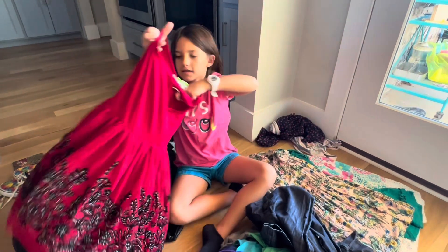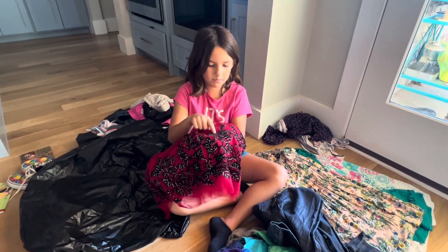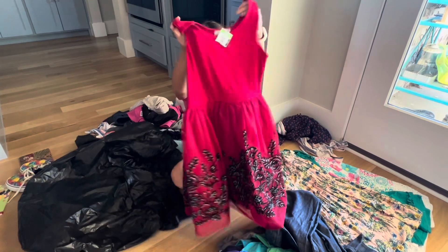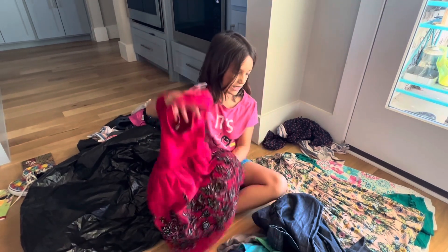The next dress is this pretty red dress. It has black and silver flowers at the bottom and it's this pretty red color at the top. It would be great for Christmas or Valentine's Day.